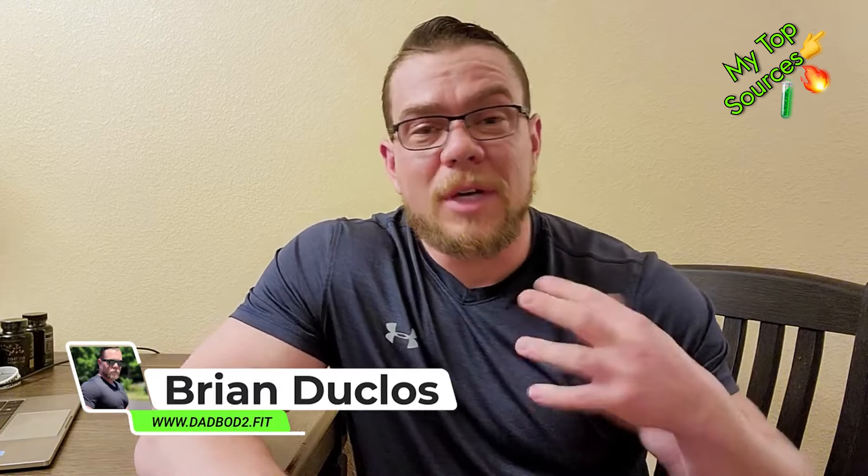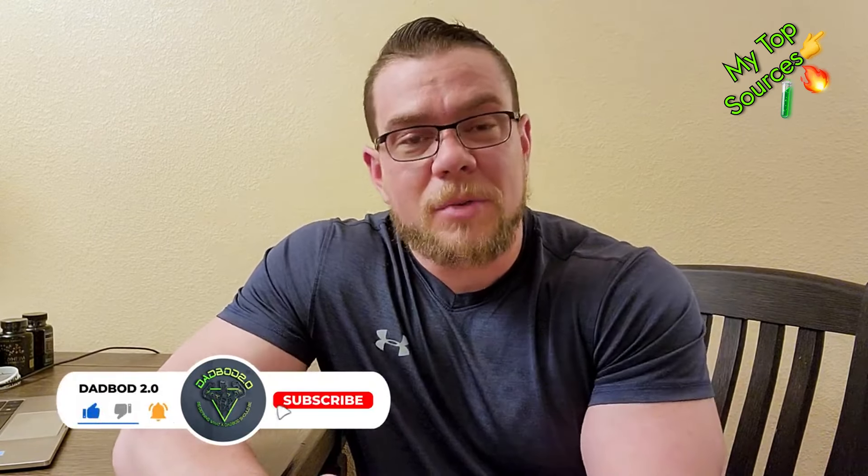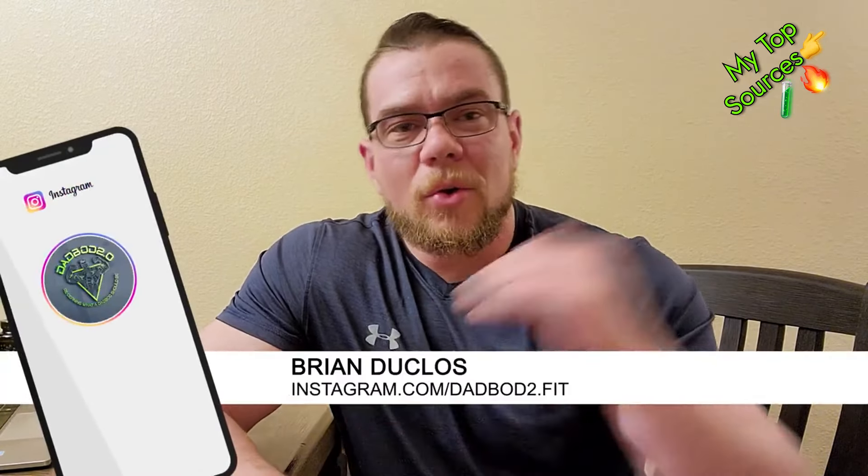My favorite brand is Kimyo. As you guys know, I have a landing page with a whole bunch of different companies on there, so if you're wanting to know the brands that I like, that I use, that I recommend, you can click on the link in the bio or video description. There's a whole list there that I keep updated, but this video is about RAD140.